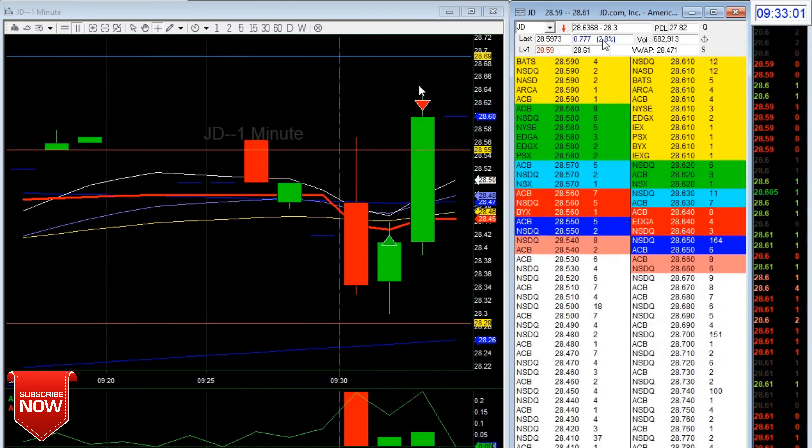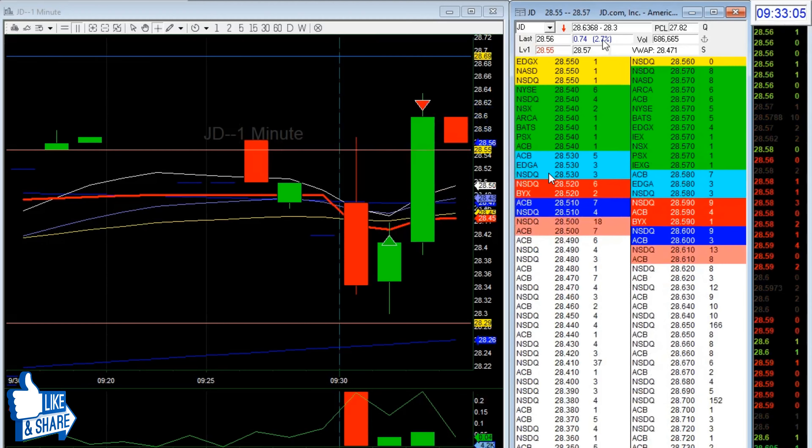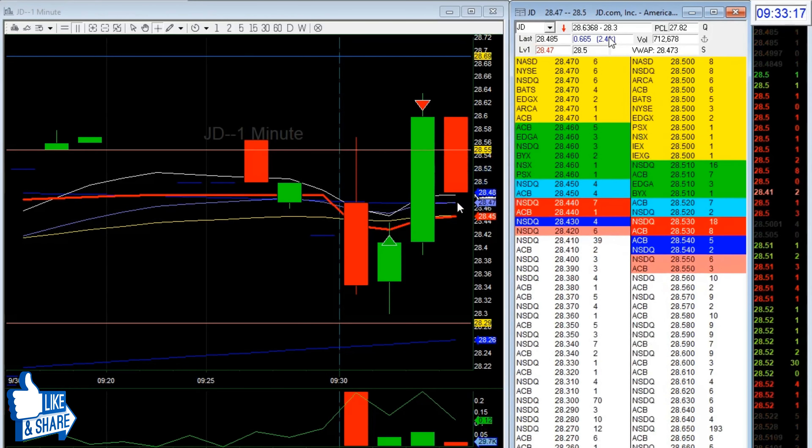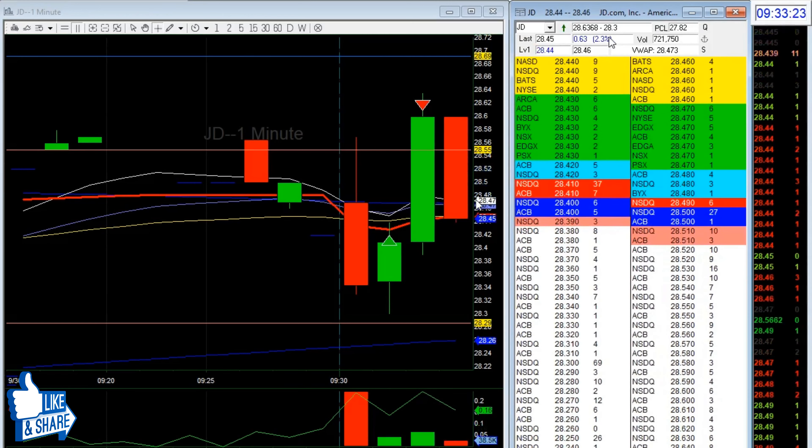Since it wasn't moving strongly and I was at 1R, I decided to get out 100%. I exited and told myself I'd re-enter long if it came back to that area. I didn't want to give back profit.